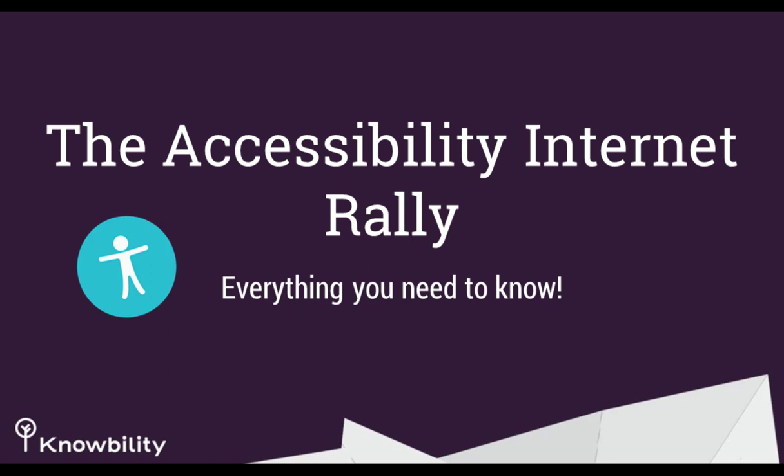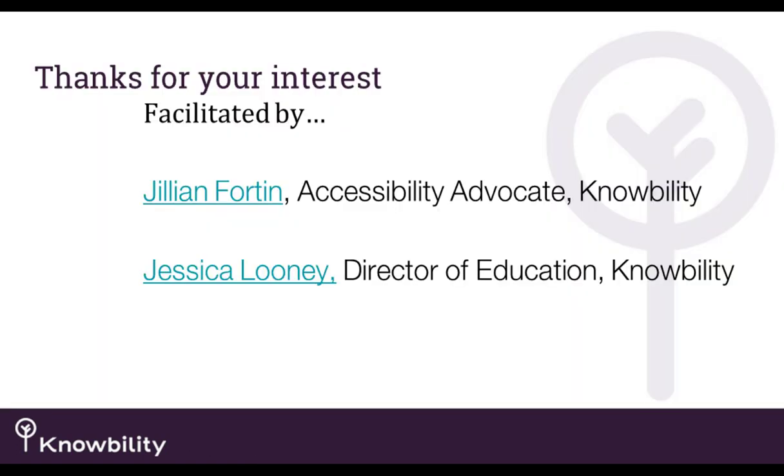I'm joined by former staff member and current volunteer, Jillian Forden, who is an accessibility advocate and has an exceptional knowledge in accessibility. I'm super grateful she's here today. She'll be speaking more and getting into the weeds about some of the accessibility features we're going to talk about in the beginning of the presentation.